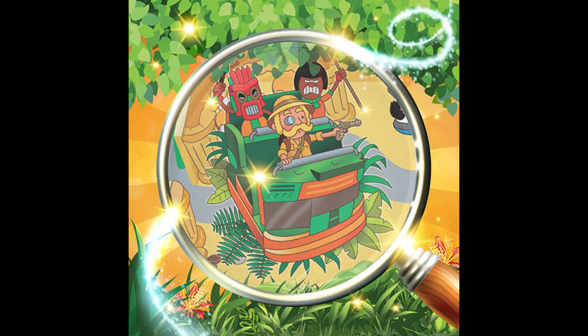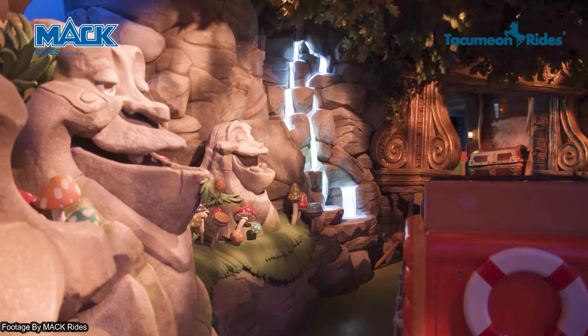Harrington Flint's Island Adventure has a height restriction of 0.9m, so I'm expecting some sort of interactive dark ride, potentially with VR, but we're not too sure just yet.